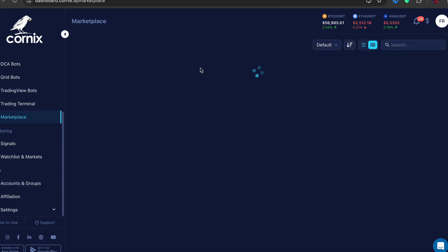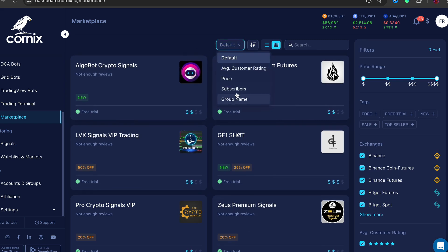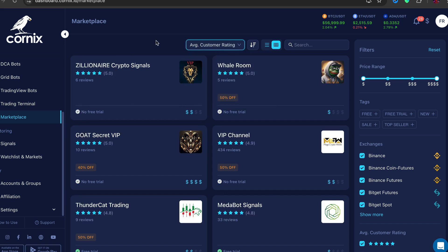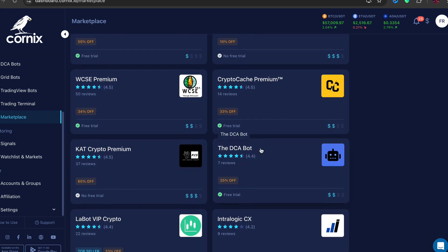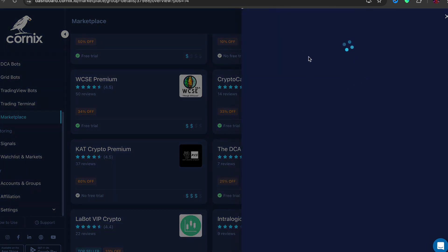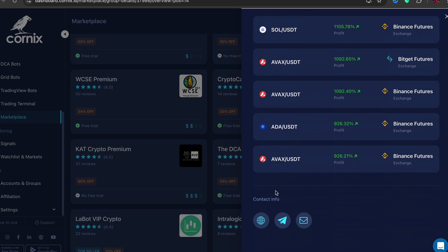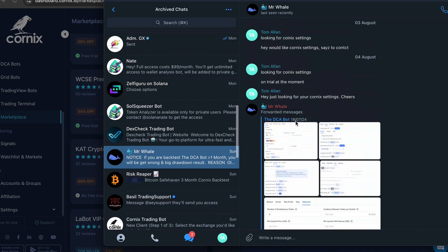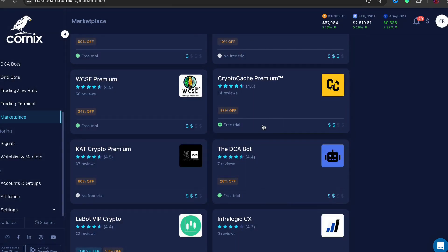Now go to Marketplace and find a bot to use. Most bots either have a free trial or require a monthly payment. The Meta Bot is good — you can just plug that straight in — or you can use the DCA Bot. Click on it, start the free trial, click Subscribe. You can then go to the Telegram group to get customized settings, or if you don't want custom settings you can just leave it as is and it still works.